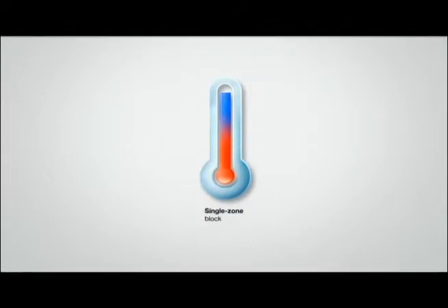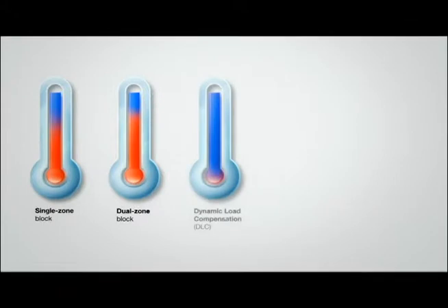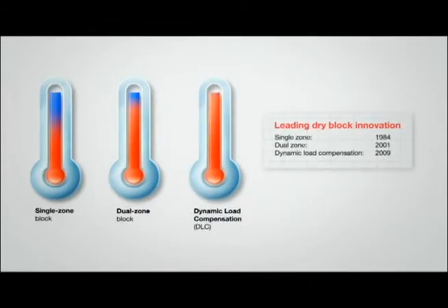With the RTC family, you no longer have to worry about calibration error due to temperature variance in the insert. All RTC units have perfect temperature uniformity within the calibration zone, thanks to our innovative Dynamic Load Compensation, or DLC, technology. With DLC, you can calibrate multiple or large sensors without compromising accuracy.